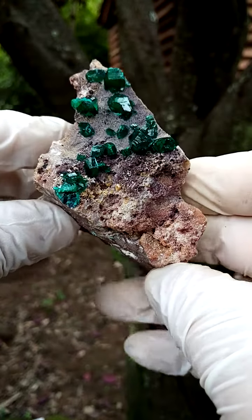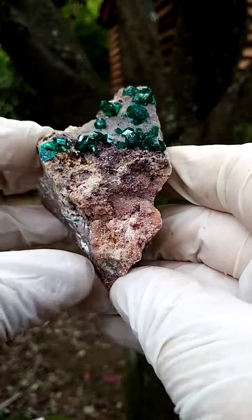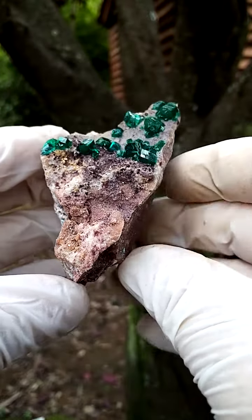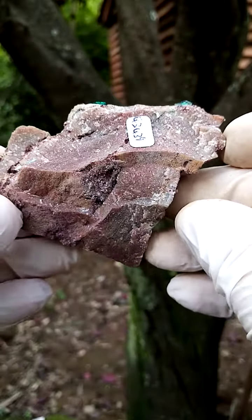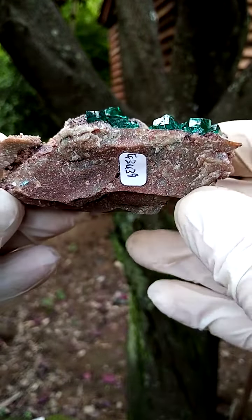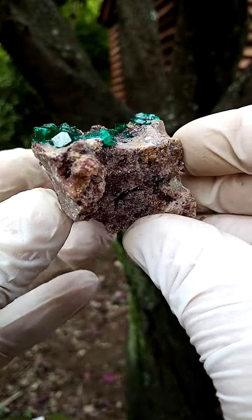An absolute masterpiece from the Mashamba waste mine in the Katanga. Size-wise, we're looking at a little bit bigger than a palm size. So if you have the specimen standing flat in a matrix like this — solid dolomite matrix — we'd have this effect looking across it.